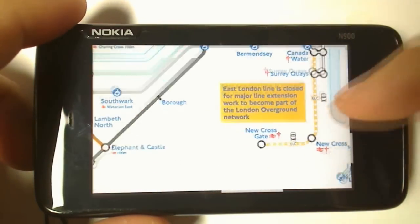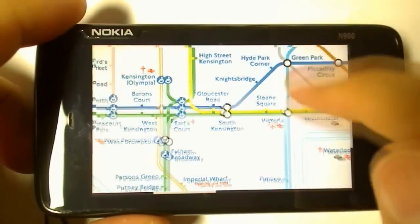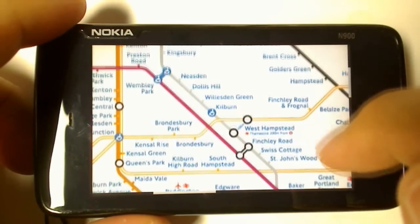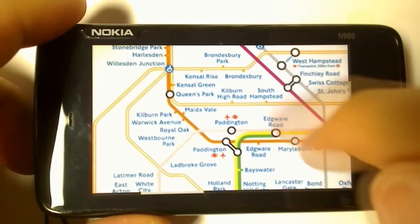You can see there's a whole load of coloured lines, and if you're new to London and the London Underground this is absolutely confusing. Just continue panning around — this absolutely means nothing to me and you just have to ask people where to go.